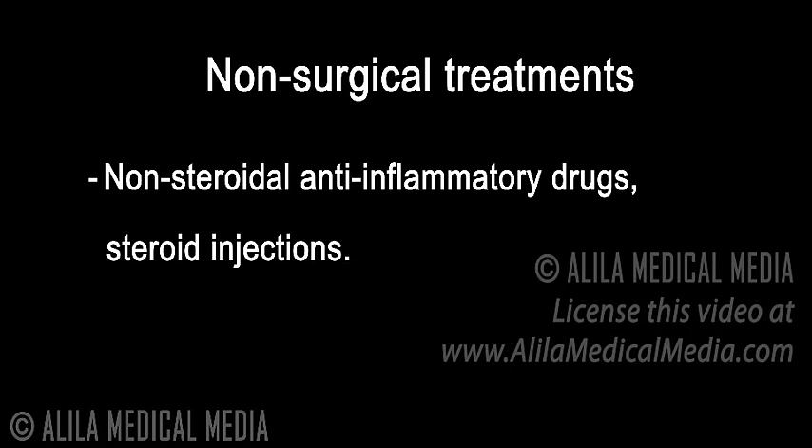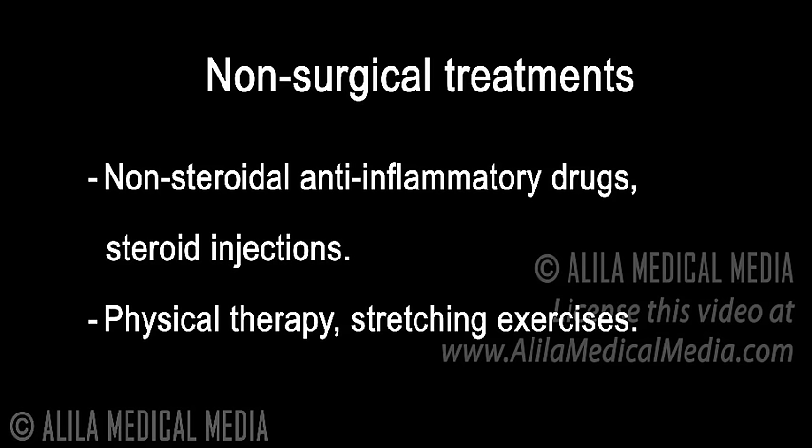Non-surgical treatments include non-steroidal anti-inflammatory drugs and steroid injections to reduce pain and inflammation, as well as physical therapy and stretching exercises to restore range of motion.